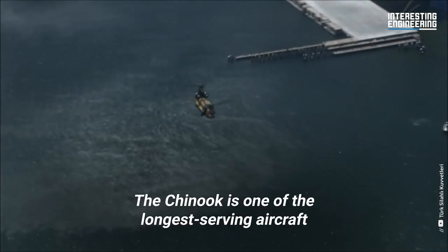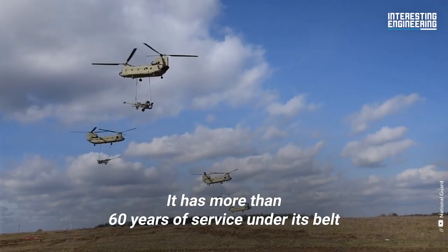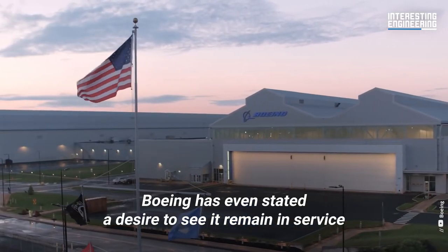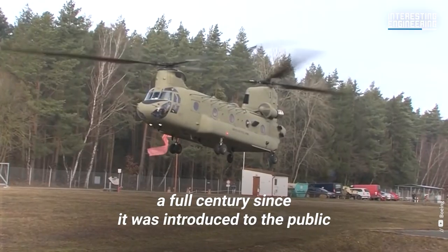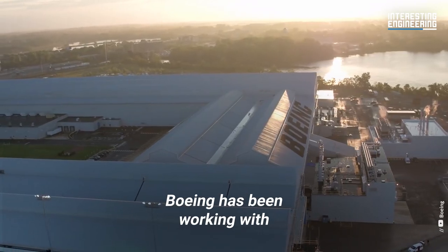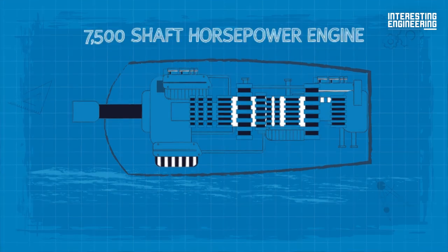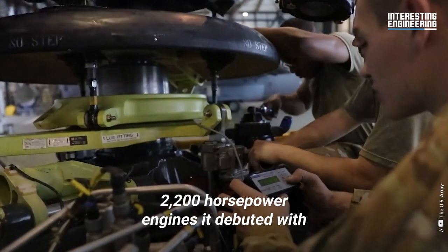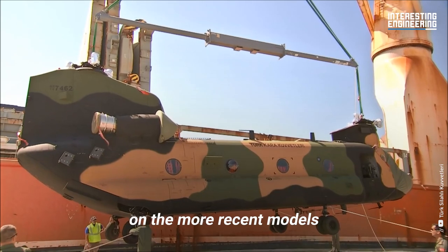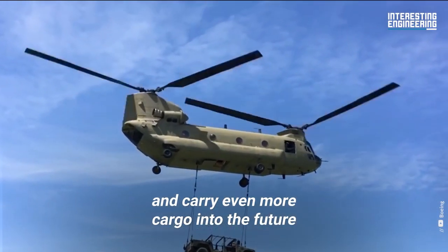The Chinook is one of the longest-serving aircraft in aviation history, with more than 60 years of service under its belt and no signs of stopping anytime soon. Boeing has even stated a desire to see it remain in service well into the 2060s — a full century since it was introduced to the public. Boeing has been working with General Electric to create a new 7,500 shaft horsepower engine for the Chinook, far more powerful than the original 2,200 horsepower engines it debuted with, and almost twice as much as the 4,800 horsepower engines on more recent models. This would, in theory, enable the Chinook to fly even faster and carry even more cargo into the future.